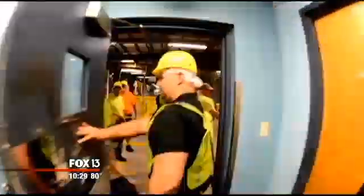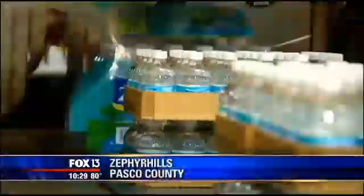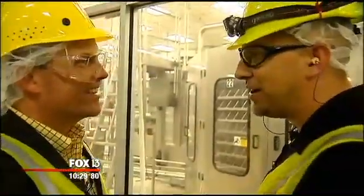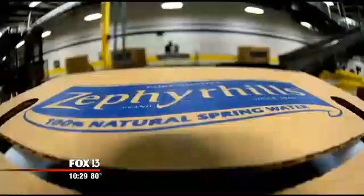When I requested an insider's perspective on bottled water, Zephyr Hills quenched my curiosity and wowed me with huge numbers. Somewhere around 5 million bottles of water every day.